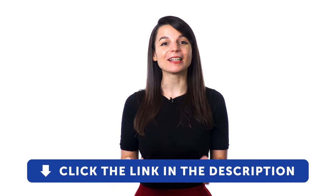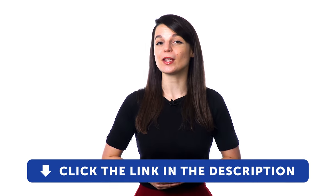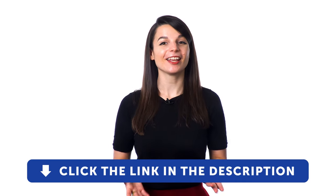Sign up for your free lifetime account by clicking on the link in the description. Get tons of resources to have you speaking in your target language. And if you enjoyed these tips, hit the like button, share the video with anyone who's trying to learn a new language, and subscribe to our channel. We release new videos every week.